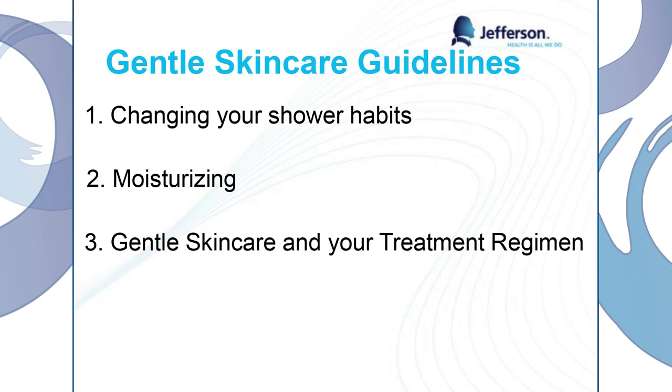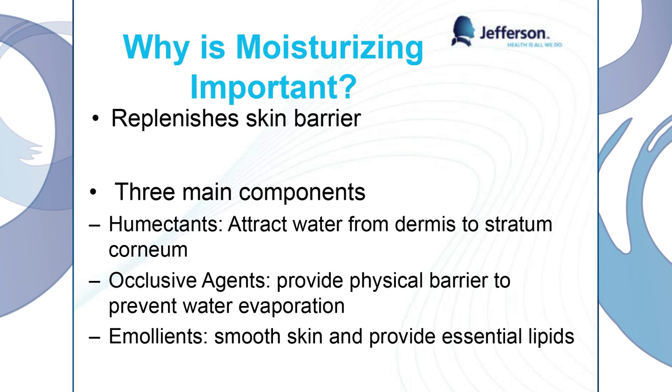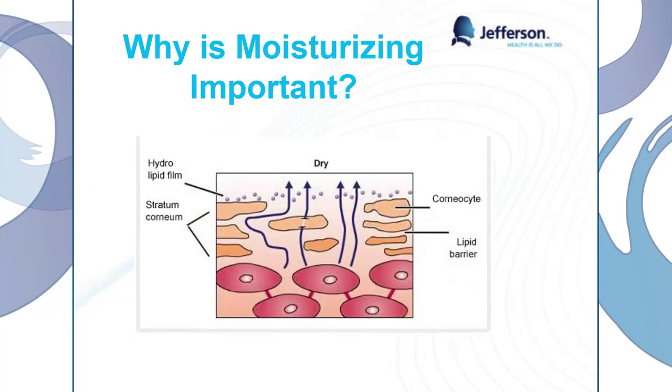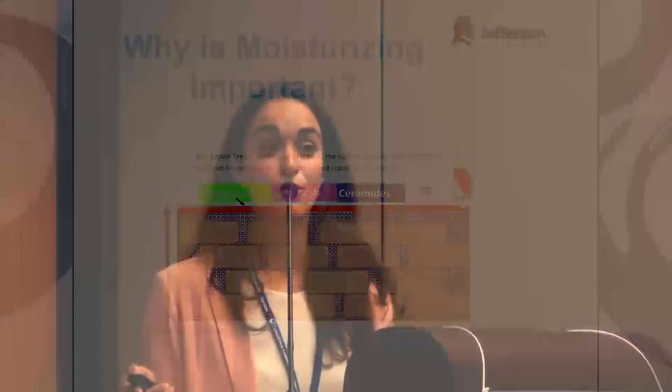Moisturizing is definitely going to be probably the most important part of our gentle skin care regimen. I can't emphasize it enough. Moisturizer is going to replenish that skin barrier. No matter what we do, that top skin layer is going to get exposed to the environment and wear off. This is a good description of really dry skin — the water can kind of escape when it doesn't have that top layer anymore. But when we use moisturizer, it's going to put a top layer on our skin and replenish those oils and fatty acids stripped off from our daily activities. As you can see, it has the ceramides, fatty acids, and cholesterol that we like to see in moisturizer, and it's going to prevent water loss in our skin.